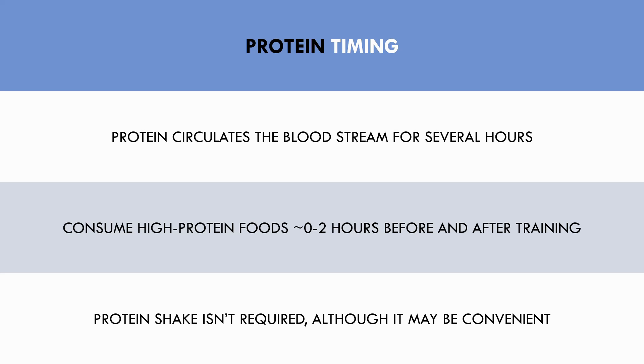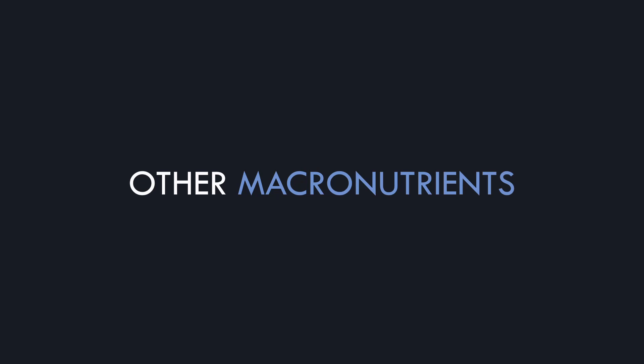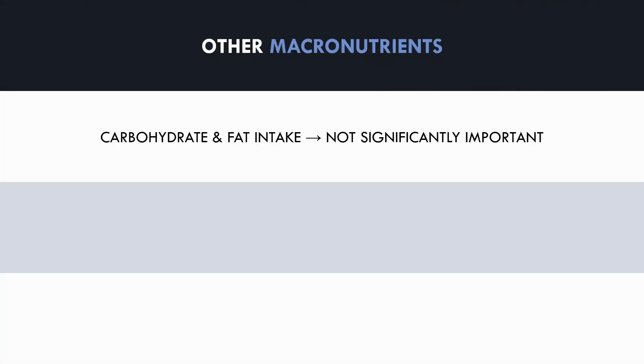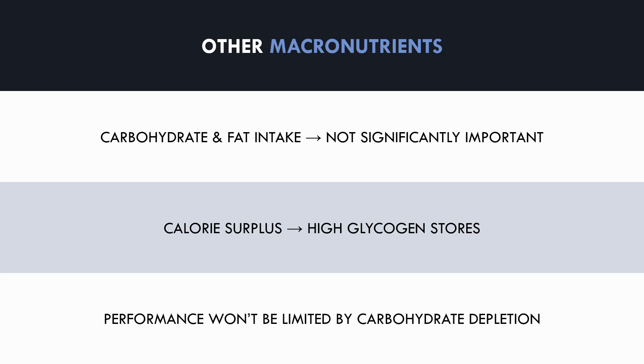Now that we've discussed energy balance and protein intake, what about the other macronutrients? The other two macronutrients are carbohydrate and fat. Once we are in a calorie surplus and have met the required protein intake, the amount of carbohydrates and fat that we consume probably doesn't matter to any significant extent. Generally we want to keep carbohydrates fairly high to provide enough fuel for training performance and limit fat intake. However, since we are already eating in a calorie surplus, excessive carbohydrates and fat can be stored as glycogen — basically stored carbohydrates in the muscle and liver. So when in a calorie surplus, we will almost always have enough carbohydrates in the system to fuel performance.